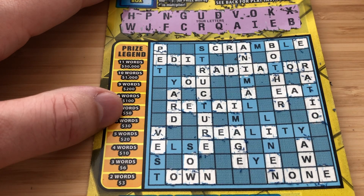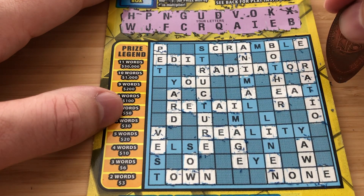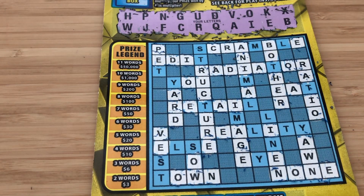Making sure I don't have a T up there. Yep, no T. T would have given us five words — it would have been a $20 win if we had the T. Looks like this one was a bust. Let me get on to the next one.